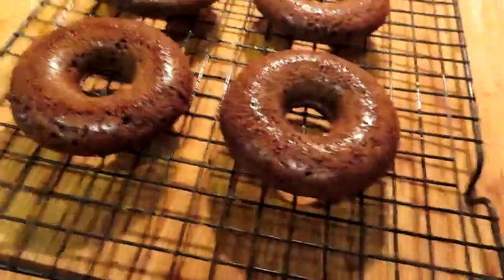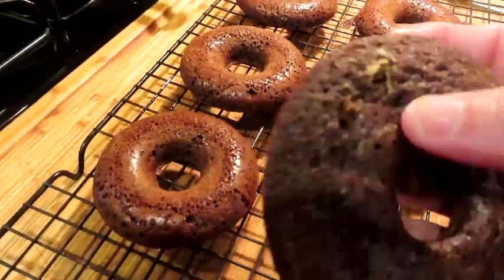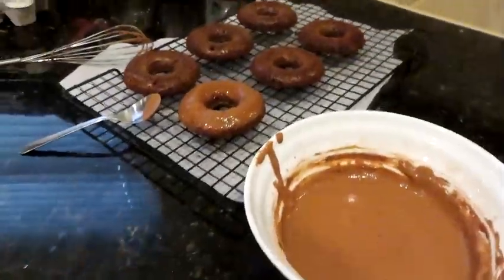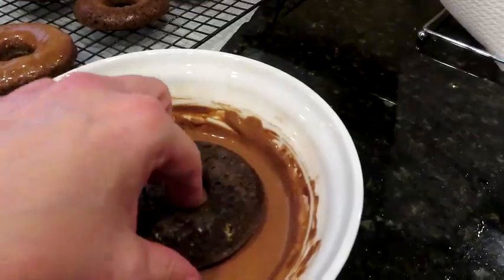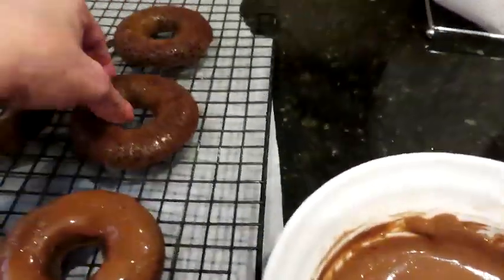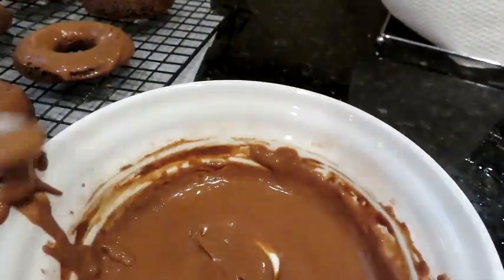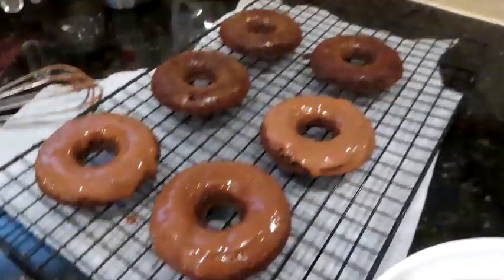They fell right out of the pan — call that a win. Cooked exactly 17 minutes, they're perfect. Letting them cool and then glazing. I'll put pan number two in so we don't waste batter. Donuts are almost cooled — dipping them into the glaze and placing on a cooling rack with parchment underneath to catch drips. These are our chocolate donuts — delicious.